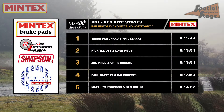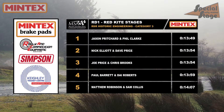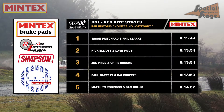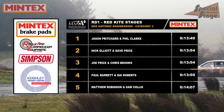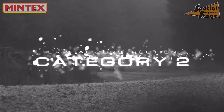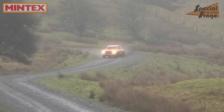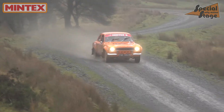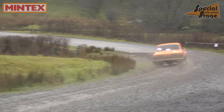So with two stages complete, the results in the RSR Historic Engineering Category 3 look like this. It would be a good start for John Perrett and Keaton Williams — happy enough with the pace considering they were back out without any testing. They lead the way for now with a small six-second advantage.